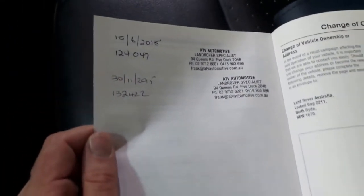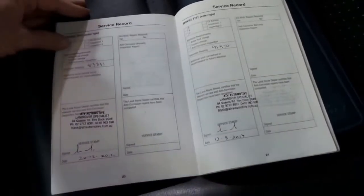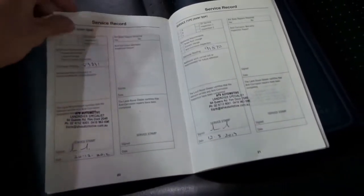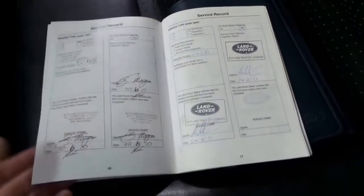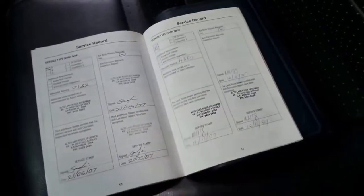ATV Automotive, a Land Rover specialist in Five Dock. The last services done have been at 132,000 kilometres, 124,000, 102,000, 91,000, 83,000, 72,000, 64,000, 56,000, 51,000, 41,000, 35,000, 29,000, 22,000, 14,000, and 7,000 Ks. It's just been looked after all the way through.